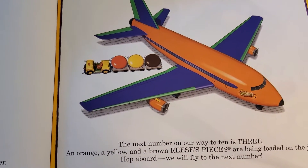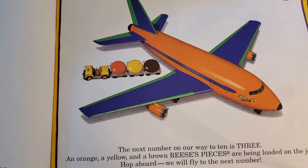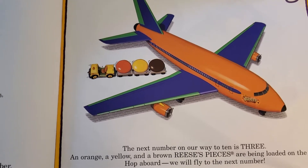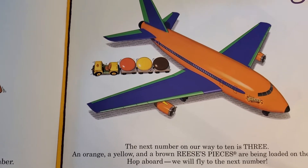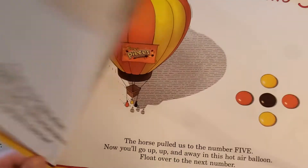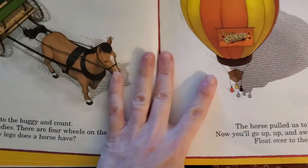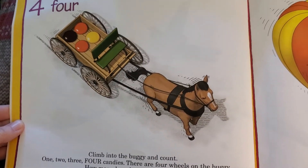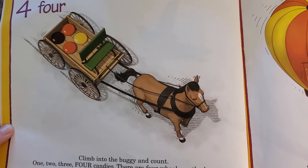The next number on our way to ten is three. An orange, a yellow, and a brown Reese's Pieces are being loaded onto the jet. Hop aboard, we will fly to the next number. Make your Reese's Pieces look like what we've got in the picture on each page as we go.